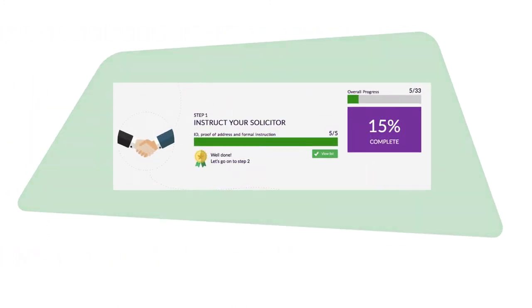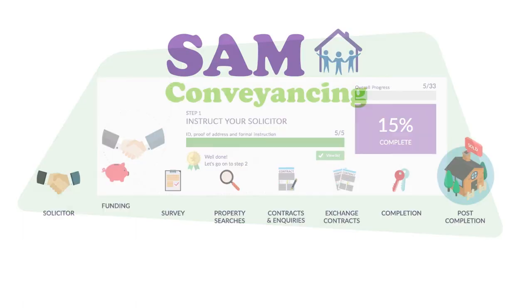Now that you're underway with your solicitor, it is time to move on to stage two: how to fund your purchase.